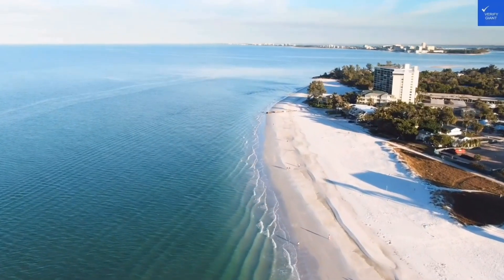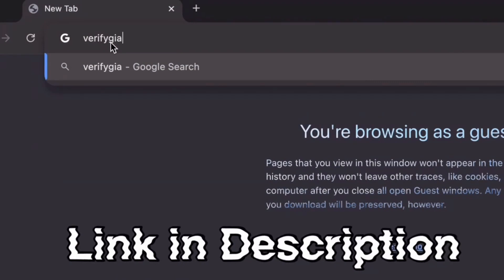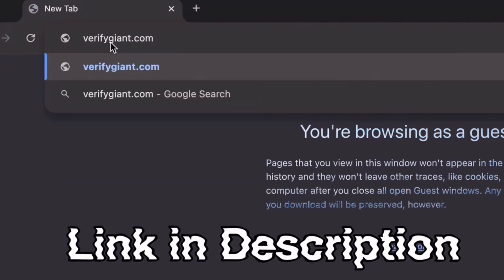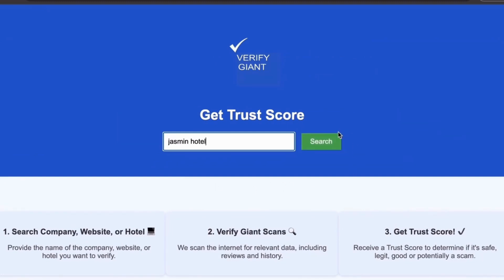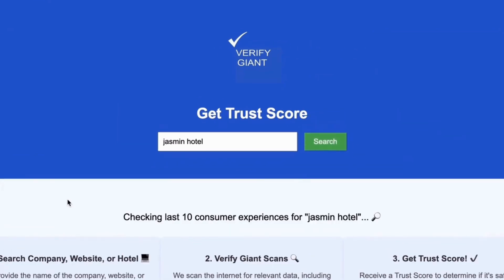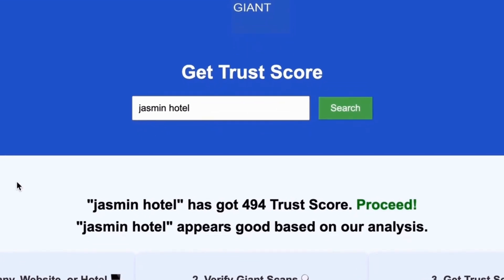Before we dive deeper, don't forget to visit our website, VerifyGiant. The link is in the description below. Just head over to our site, click on the search bar, and enter the name of a company, website, or hotel you're curious about. Our powerful tool will analyze a wealth of information, including customer reviews, founder credentials, and consumer reports, to generate a trust score for you.